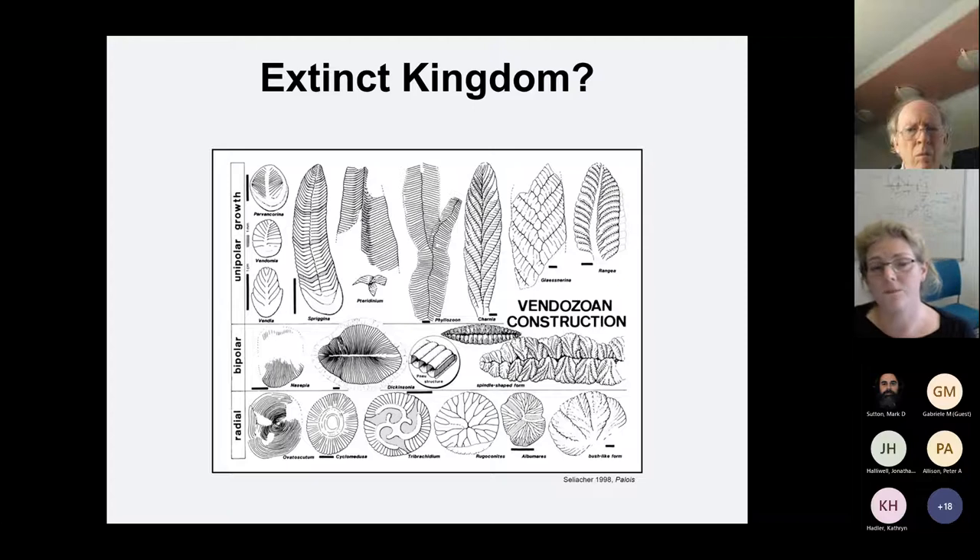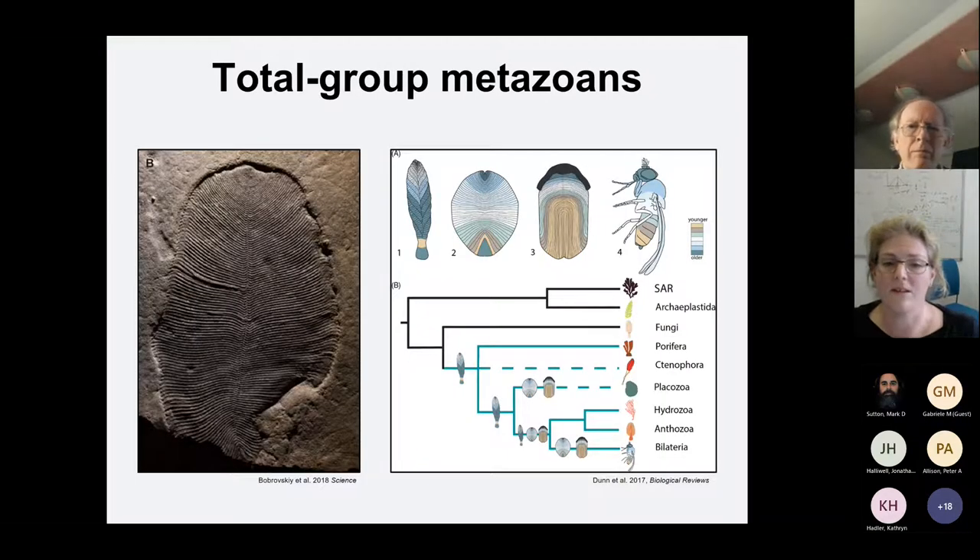They're so problematic that pretty much every group has been suggested: seaweeds, microbial colonies, giant protists, lichen, fungi, and even a now extinct kingdom. The idea was that life got big and complex but ultimately failed and died out, paving the way for animals to rise in the Cambrian. But now we know these ideas are not correct.